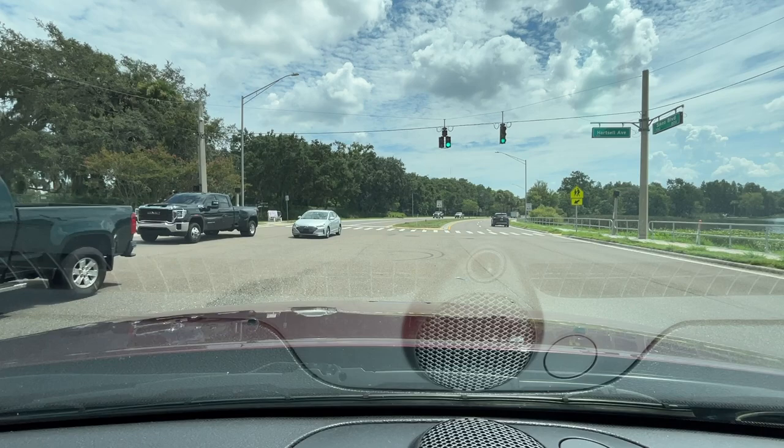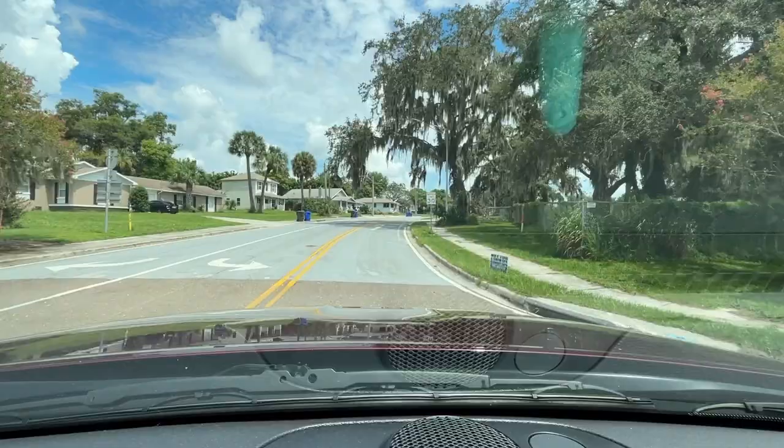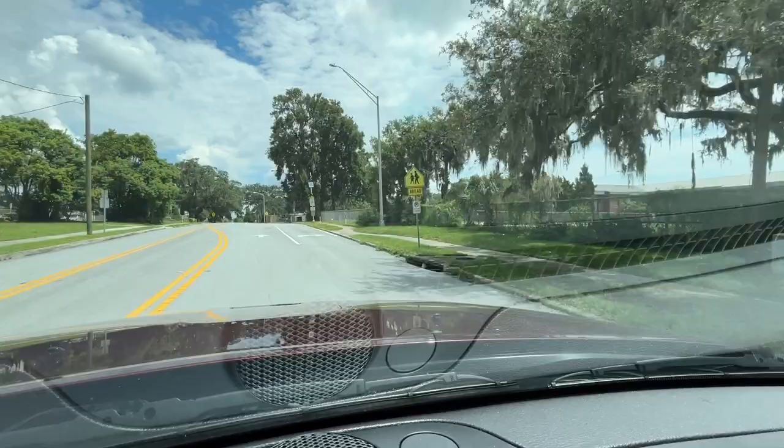At this point the road I'm sitting on was called Hardin and then we crossed over and it is now called Sykes Boulevard. I'm turning left onto Hartzell Avenue and you can just see our beautiful oak trees here with all the beautiful moss. We've got a school over here on the right.